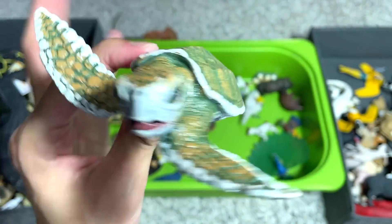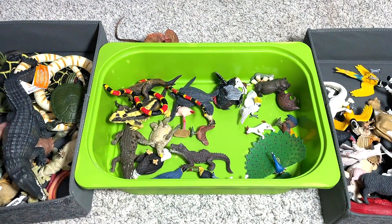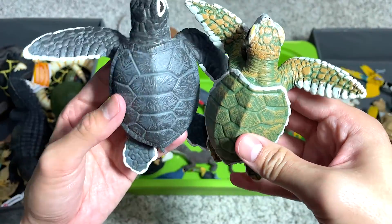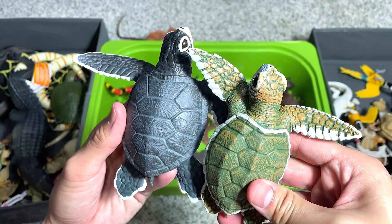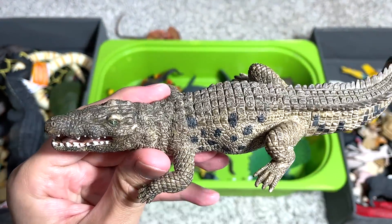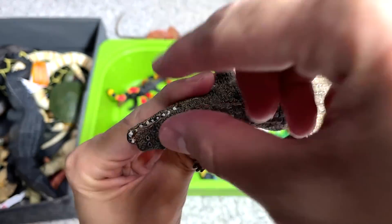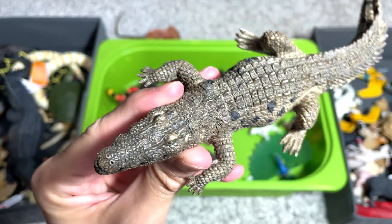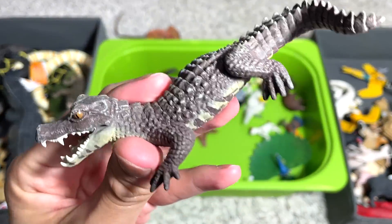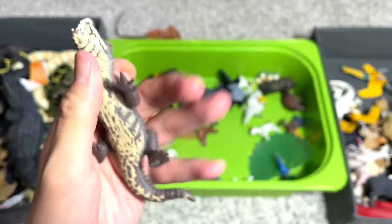This is a Kemp's Ridley sea turtle baby. I thought they were using the same sculpt, but actually the pose is different. I'm not too sure — is this an alligator? I think it should be an alligator because the snout is pretty broad. Crocodiles have narrower snouts. And this is known as a caiman, which is like a small species of crocodile.